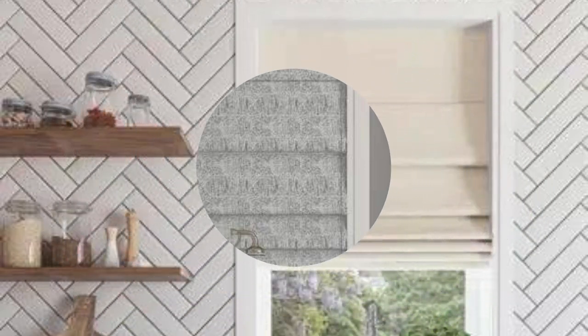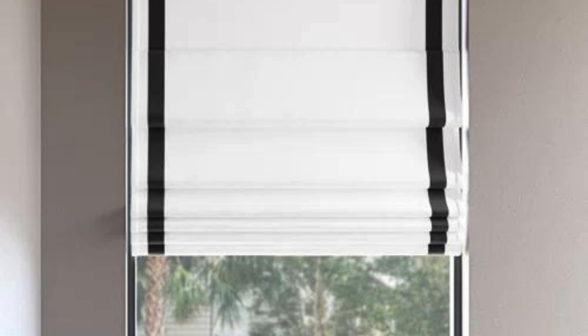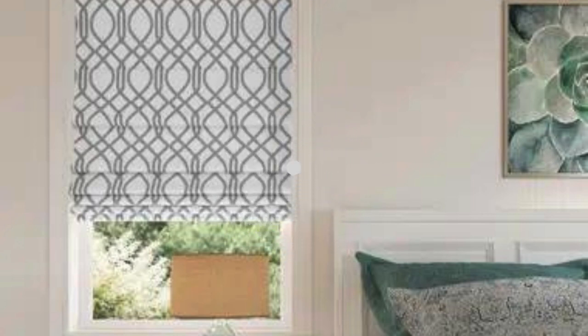Roman shades are also praised for their ease of maintenance and durability. The simple yet effective design minimizes the accumulation of dust and debris, making them a practical choice for individuals with busy lifestyles. Many fabric options are treated for stain resistance, ensuring that your Roman shades remain looking fresh and vibrant over time, which is particularly beneficial in high-traffic areas or spaces prone to moisture, such as kitchens and bathrooms.